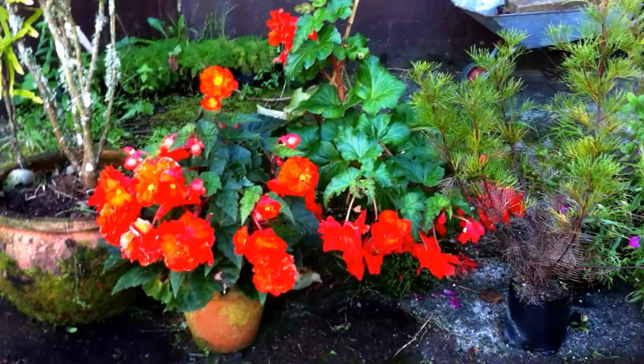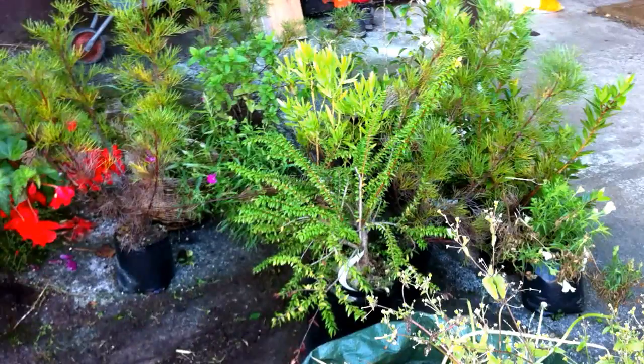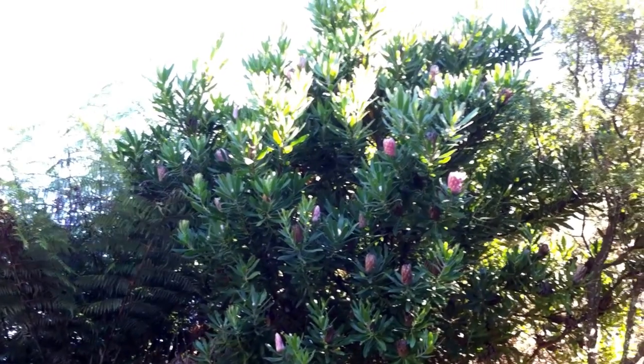And there's my prize begonias. Then a few plants which we're supposed to have planted — Aussie plants. But onto the bank — we haven't got there to clean it up yet. The bank's a bit of a mess, so that's another job for the autumn.